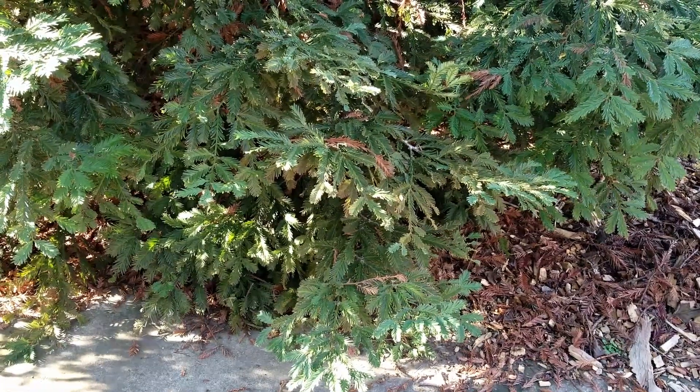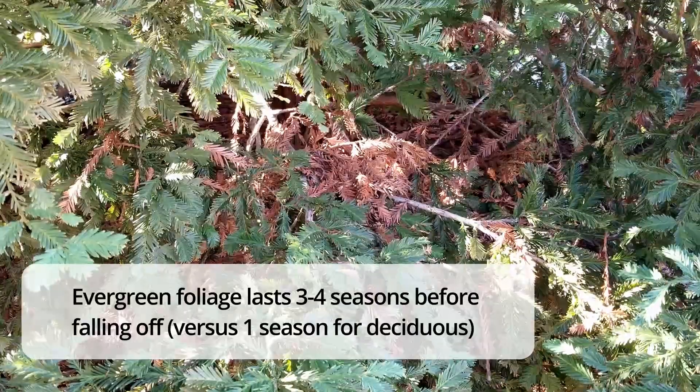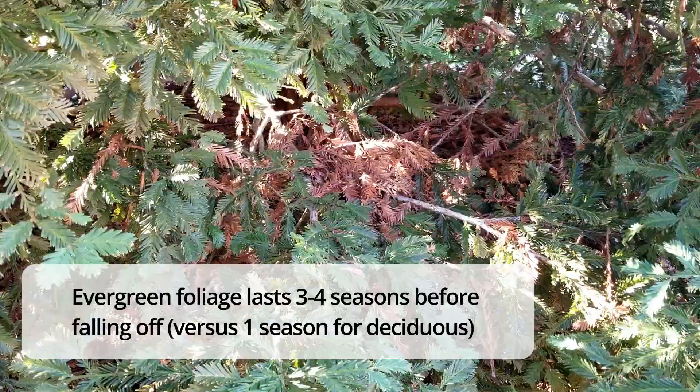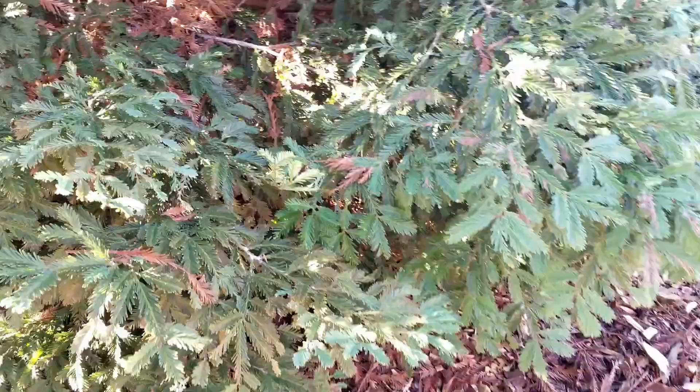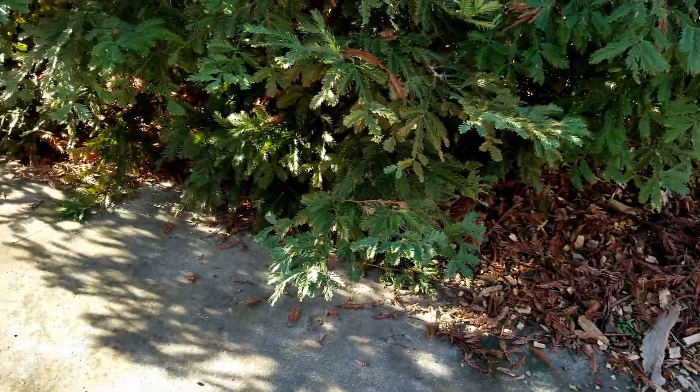Clients may not consider that evergreen trees can be just as messy as deciduous trees. The older interior foliage of this redwood is turning brown and falling off. So if you prefer a manicured landscape or you have gutters, evergreen leaf litter can be more of a hassle because it's year-round.